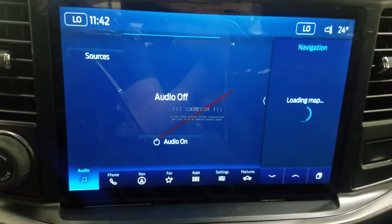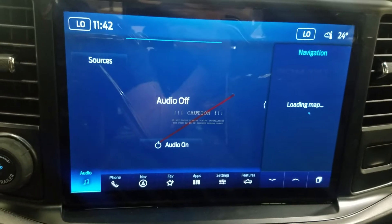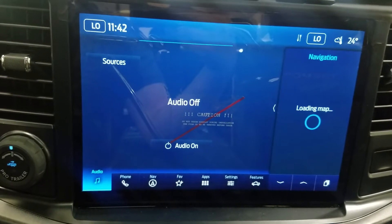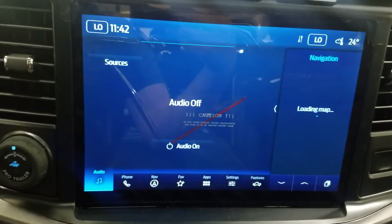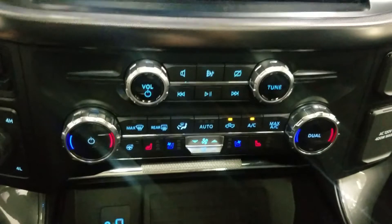Looking at our center display, the options available include audio, phone integration, navigation, favorites, applications, settings and features. This 2022 F-150 also includes SiriusXM radio as well as FordPass Connect. Just below is our dual climate control area which provides air conditioning and heating for the entire cabin.